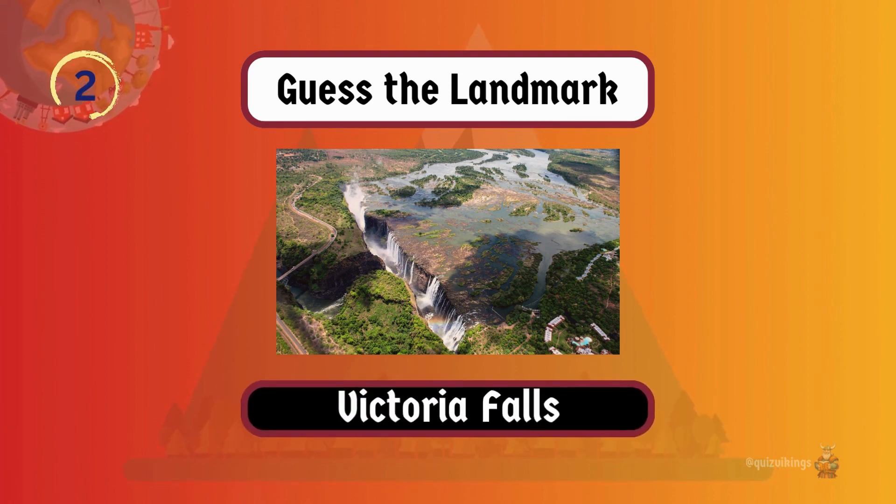Victoria Falls, known as the smoke that thunders, is one of the largest and most famous waterfalls on Earth.